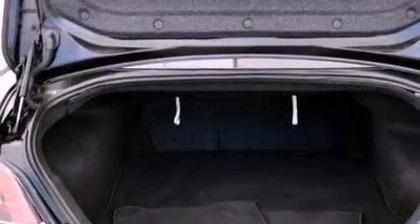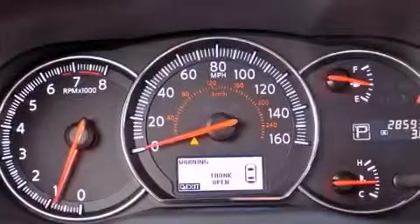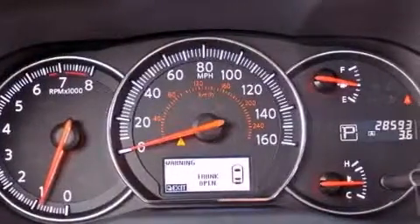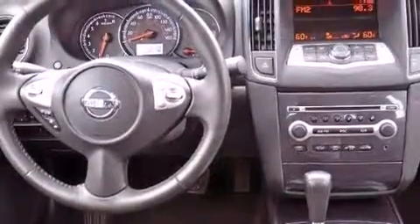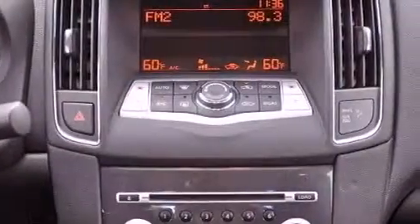Dual power seats, air conditioning with automatic climate control, cruise control, a CD player, a leather-wrapped steering wheel, an electronic throttle, a passenger-side vanity mirror, rear impact crumple zones, and an auto-dimming rearview mirror.